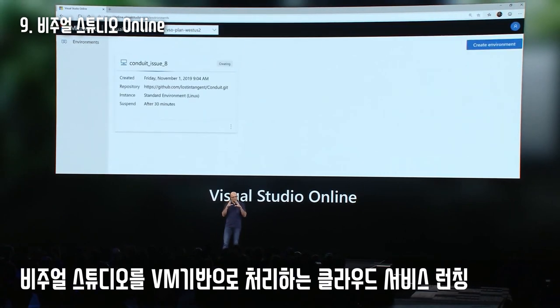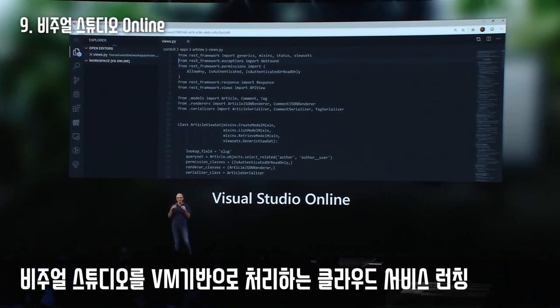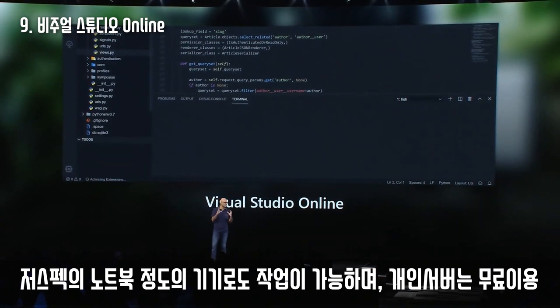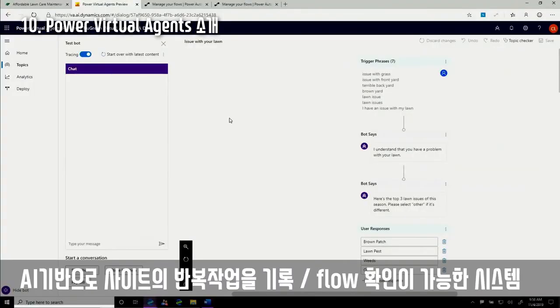It's a game changer for anyone who struggles on weekends to create dev environments. With Visual Studio Online, you can get your entire environment provisioned with all its dependencies right there on a browser on any machine. This also captures the entire chatbot experience as well as the AI that backs it.